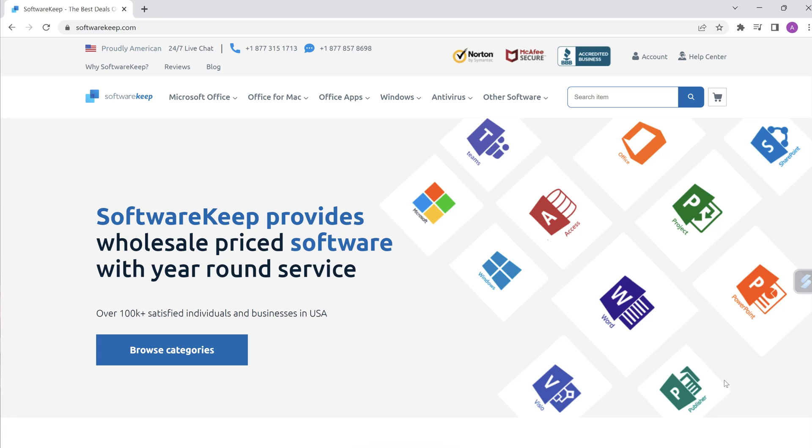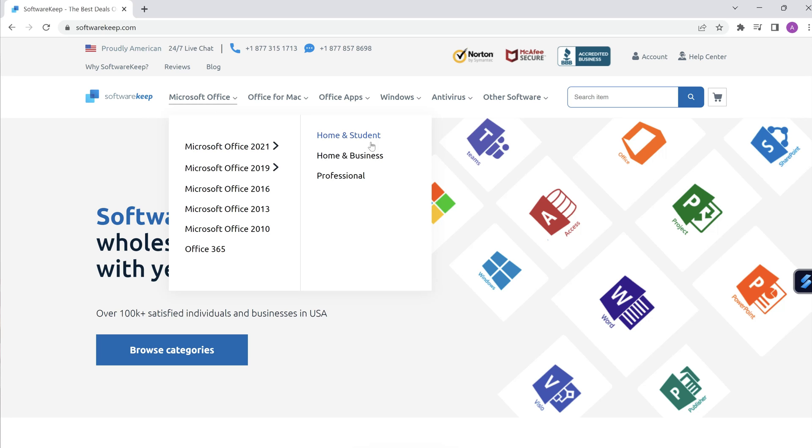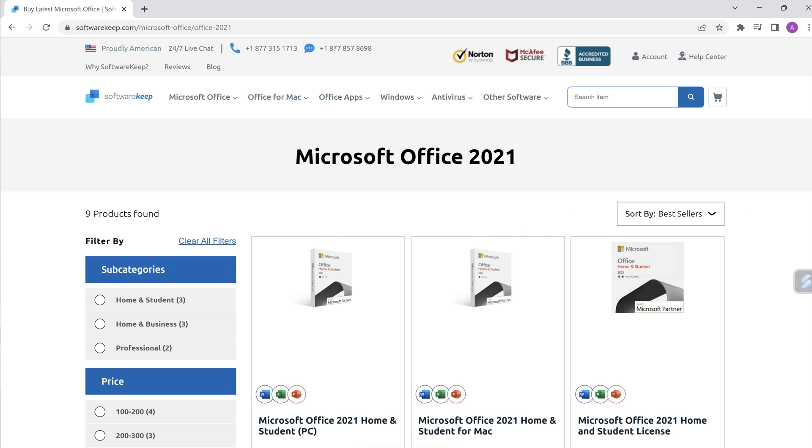So if we have a look, here's the Software Keep website. As you can see, it gives you different options — for example, Microsoft Office 2021: home student, home and business, professional. I purchased the Microsoft Office 2021. It was so easy to set up. They sent me a product key, got it set up in no time, and I could start using it straight away on my computer.